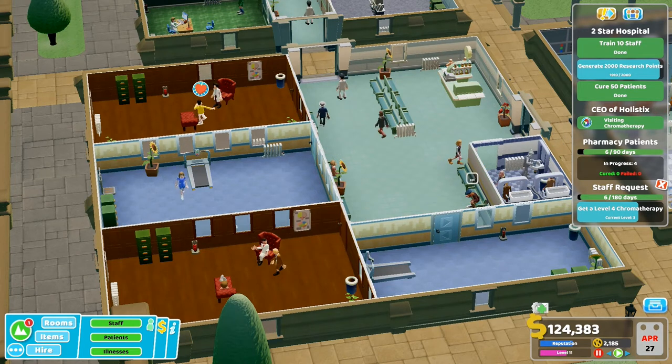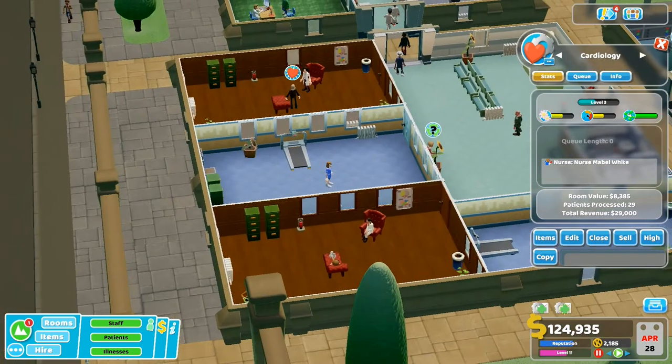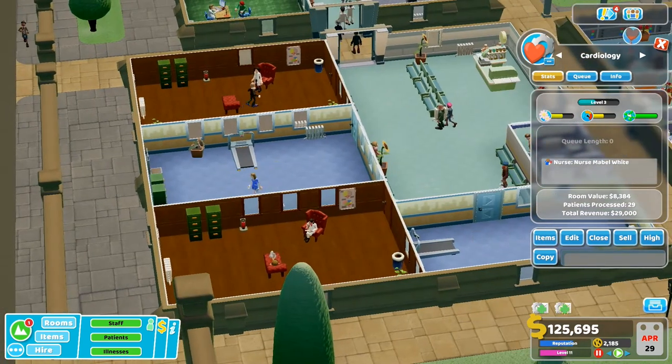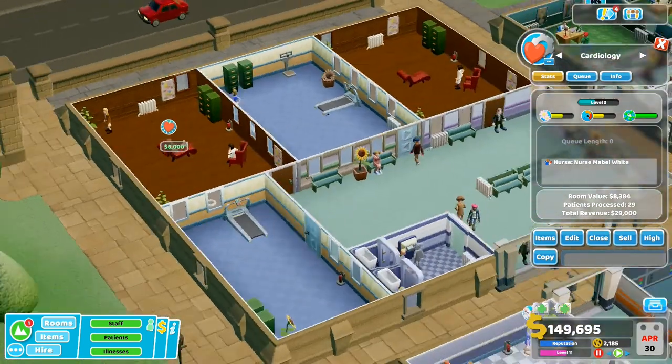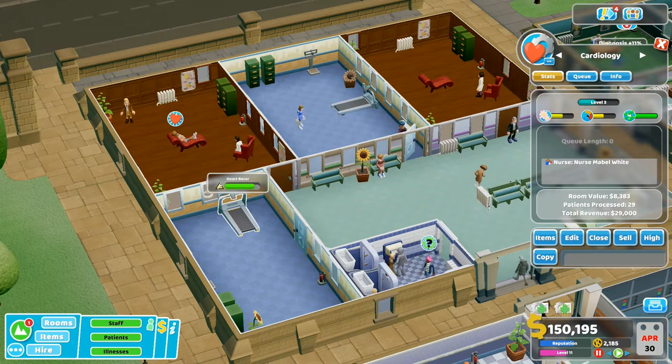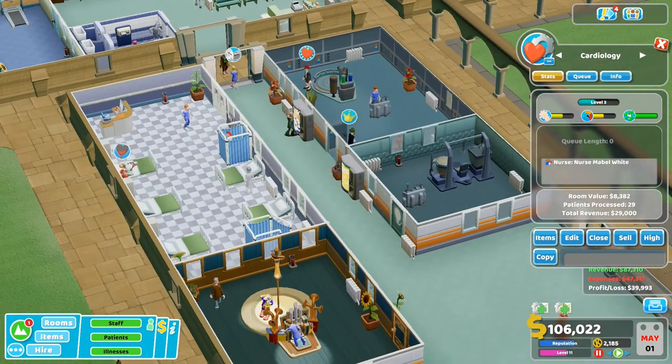Why have I made two cardiologies? I didn't mean to do that. I think maybe actually there were huge queues outside the cardiology so I just built another one. We're almost done getting a two-star - look, it's just the research that needs to happen.